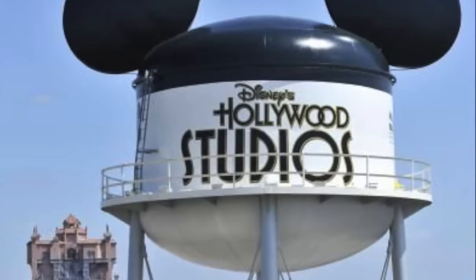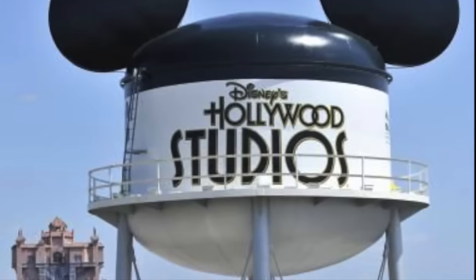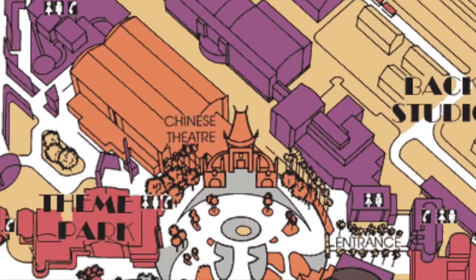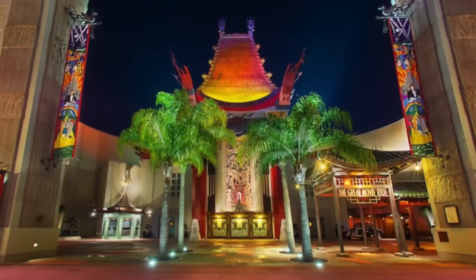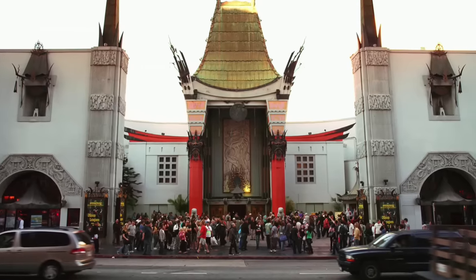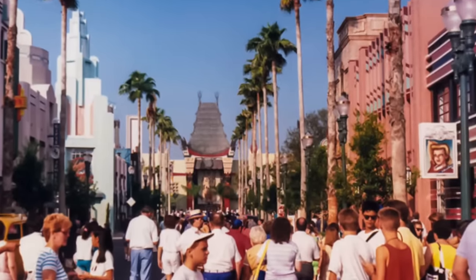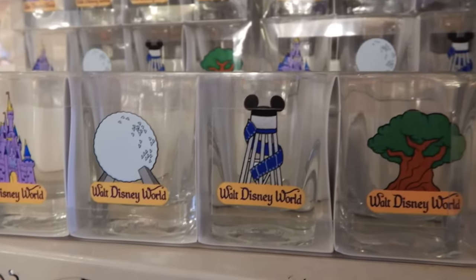Despite being a water tower, the tower never actually held any water. This shared the marketing space of Disney MGM Studios with The Great Movie Ride, a dark ride and full-scale recreation of Hollywood Boulevard's Chinese Theater. This was originally the centerpiece of Disney MGM Studios, with the Earful Tower being the park's official icon.